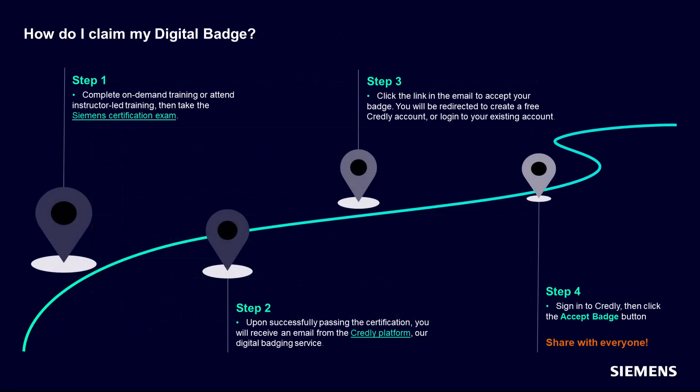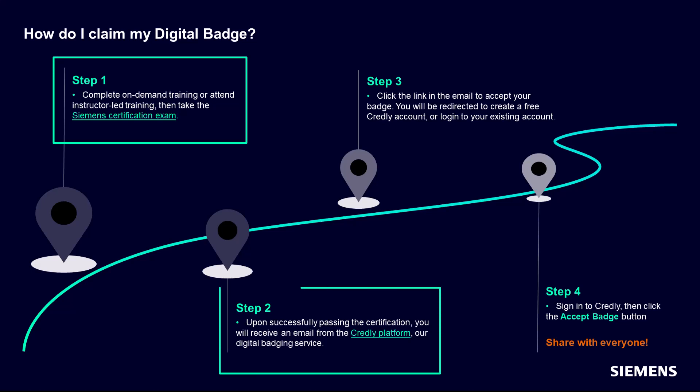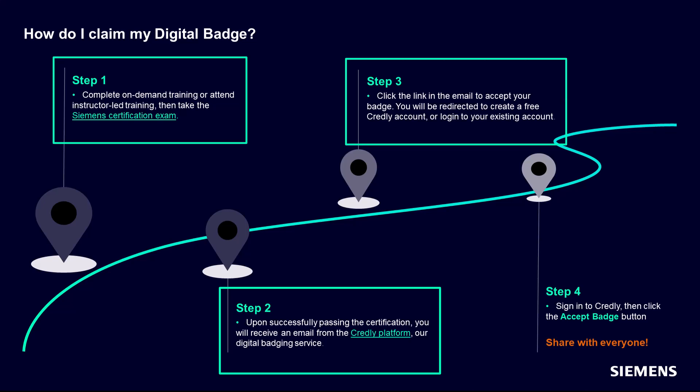Here are the steps to take to claim your digital badge. First, you must complete the corresponding on-demand training or attend instructor-led training, and then take the Siemens certification exam. Upon successfully passing your certification exam, you will receive an automated email from the Credly platform, our digital badging service. This email will contain a link which you can click to accept your badge.